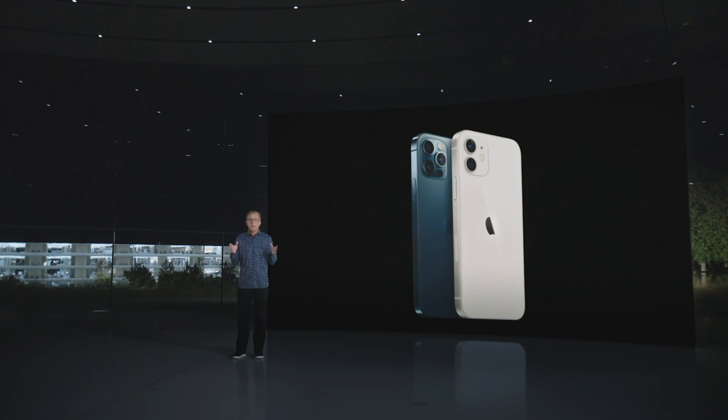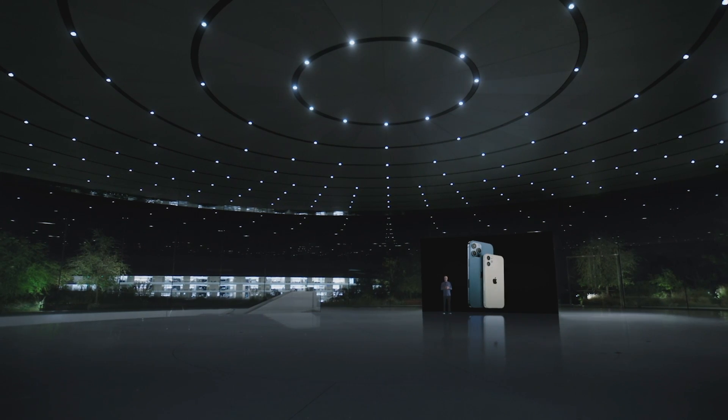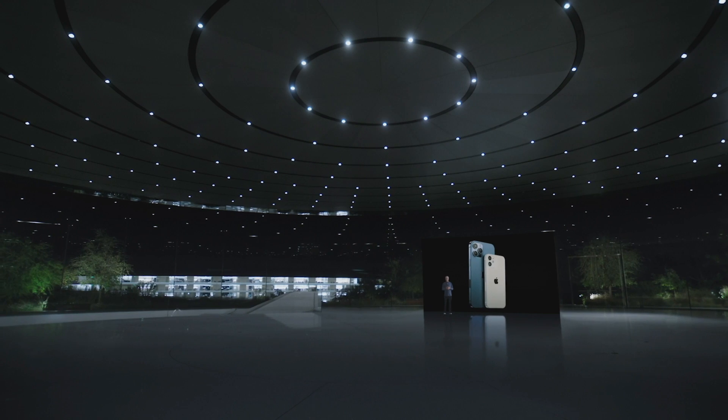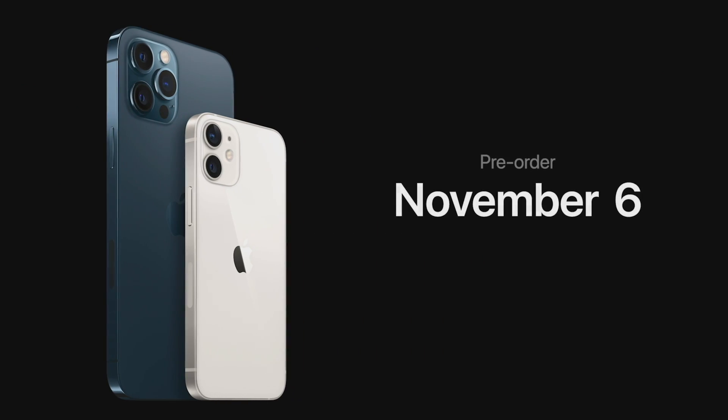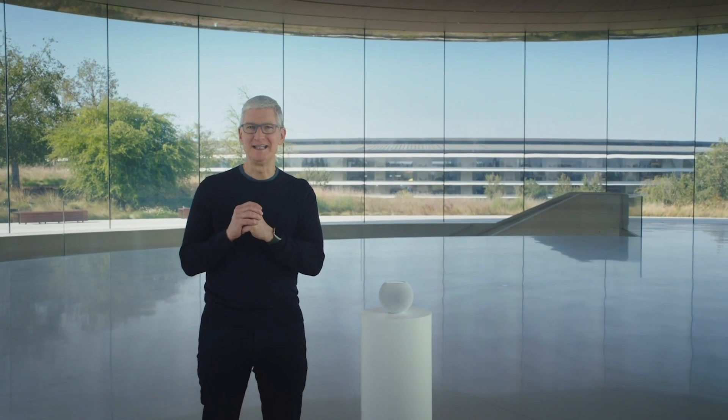iPhone 12 and iPhone 12 Pro will be available for pre-order this Friday, October 16th, and available next week on October 23rd. iPhone 12 Pro Max and iPhone 12 mini will be available for pre-order starting Friday, November 6th, and will begin shipping the following week on November 13th. So this is our new iPhone lineup. This is HomePod mini.